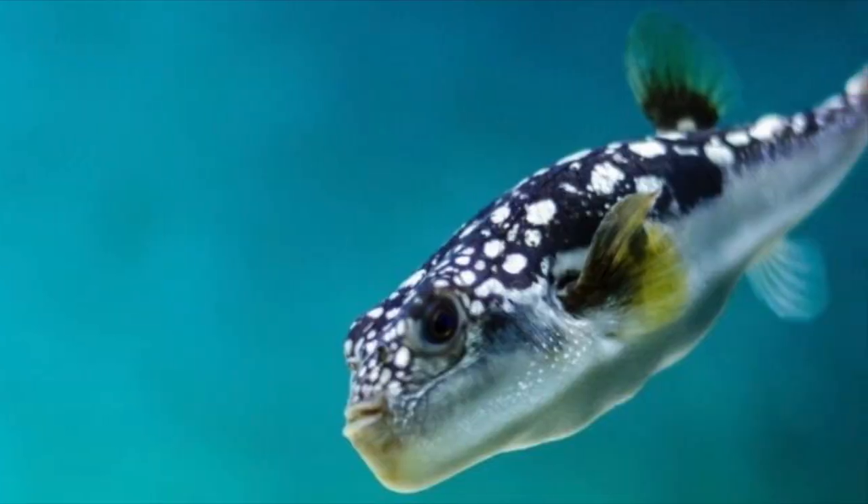Hey, it's Ryan and today we're going to talk about Pea Pufferfish or the Dwarf Pufferfish. They're crazy — this is really one interesting fish. They can dart around the tank really fast, hover up and down like helicopters, and they have these crazy eyes that can move independent of one another.